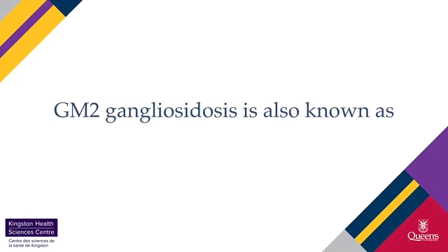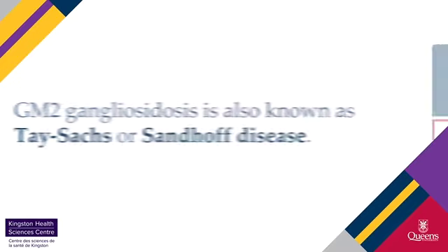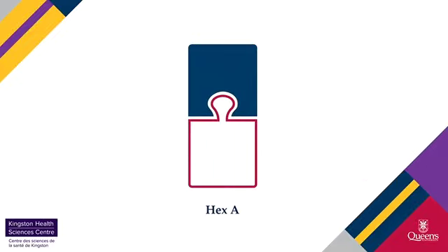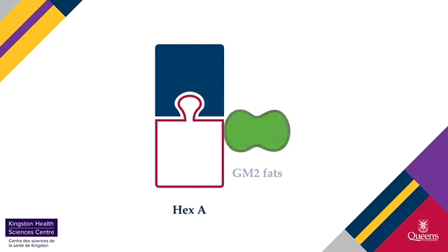GM2 gangliosidosis, also known as Tay-Sachs or Sandhoff disease, develops when an enzyme in the brain called hex A doesn't work properly. The hex A enzyme breaks down GM2, a type of fat found in the brain.